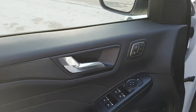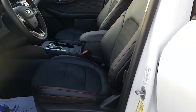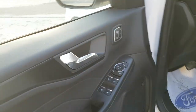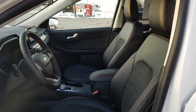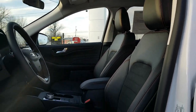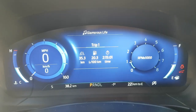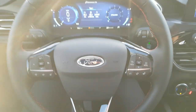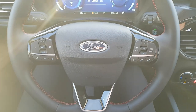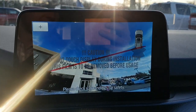Coming around to the front, this one also has the SLE technology package, giving you memory settings for the 10-way power driver seat, along with standard power windows, locks, and power-adjustable mirrors. You get a really nice interior with the moonroof, automatic headlights, a digital display right behind the steering wheel, steering wheel controls, and an 8-inch center screen with reverse camera and reverse parking sensors.